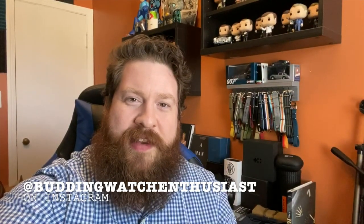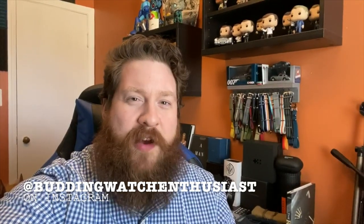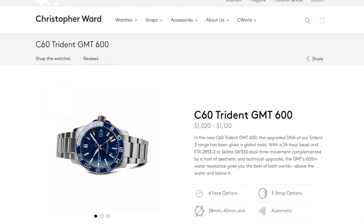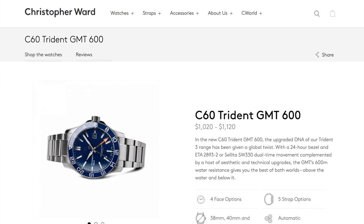Brad the budding watch enthusiast here. With my stimulus check, if I was buying a watch, I would definitely go to the Christopher Ward website and get one of their Trident dive watches — so many options and choices in that line. If you want something sportier, you've got the C60 models; for more everyday wear, the C65 models like the C65 Pepsi GMT I'm wearing right here. For around a thousand bucks, you cannot go wrong with Christopher Ward.